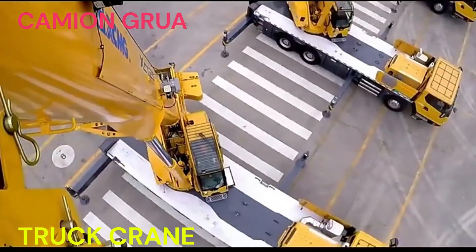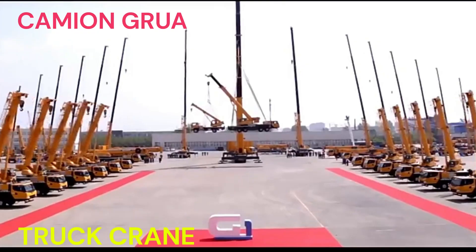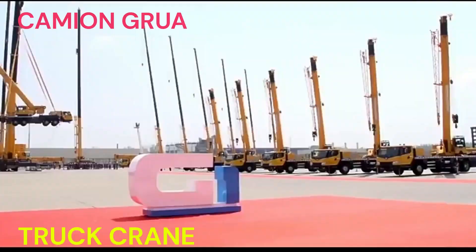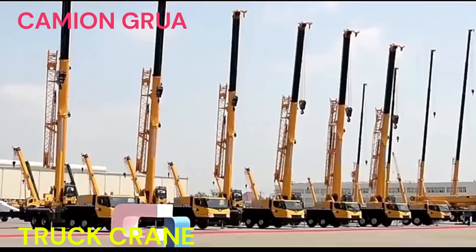Los camiones grúa son ampliamente utilizados en la industria de la construcción, logística, petroquímica, energía, y en muchas otras aplicaciones que requieren el levantamiento y transporte de cargas pesadas de manera eficiente y segura.